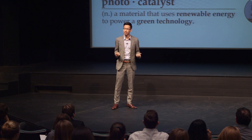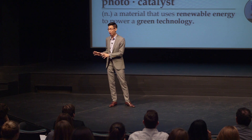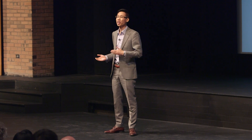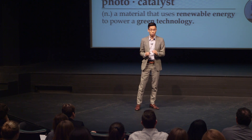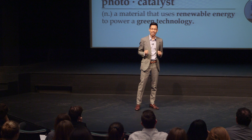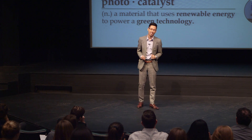But what is a photocatalyst? As its name implies, a photocatalyst uses light, or photons, to drive a chemical reaction, like a catalyst. The photocatalyst is an example of a material that can use renewable energy to power a green technology. Consider a roller coaster. If you have ever been on one, you know that energy is required to pull the roller coaster car to the top of the first hill.